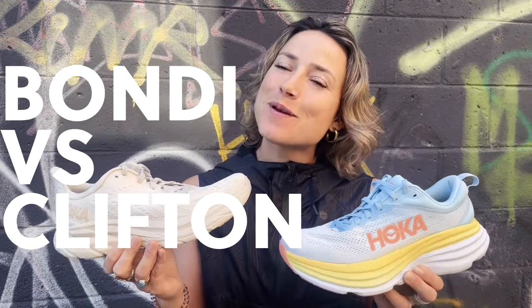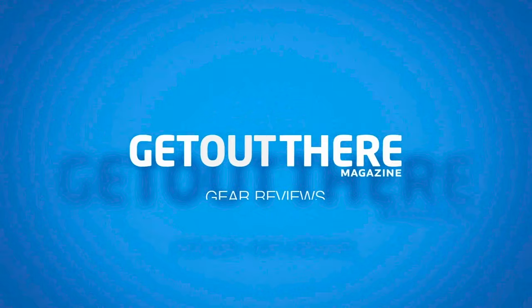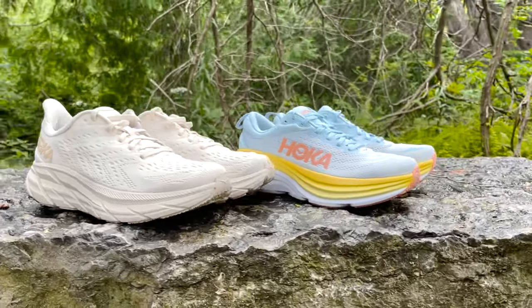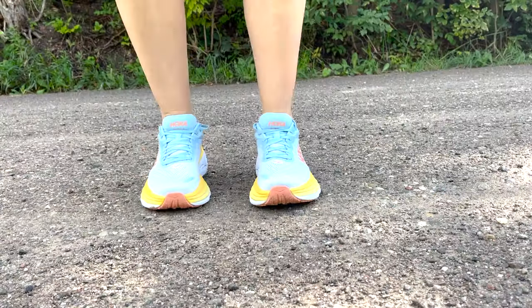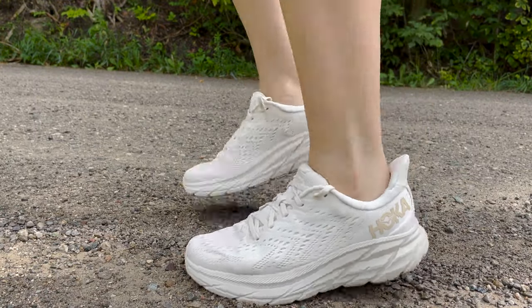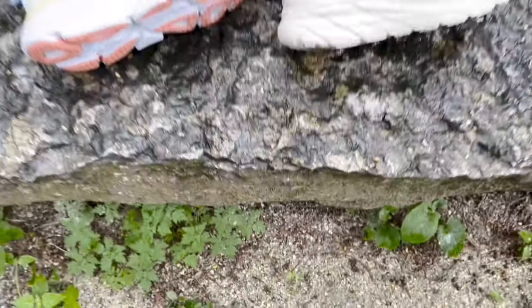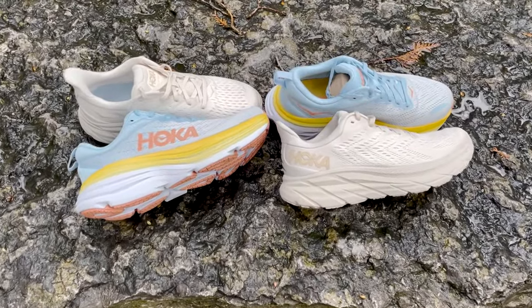What up, adventure family! Angie here from Get Out There Magazine, and today we're talking all about Hoka. We are comparing the Bondi 8 and the Clifton 8 — both great running shoes — but when we compare them, which will come out on top? Let's test them out.